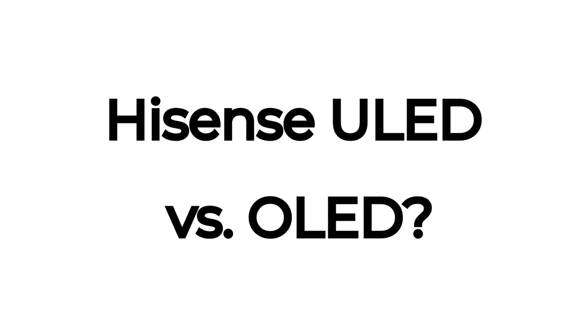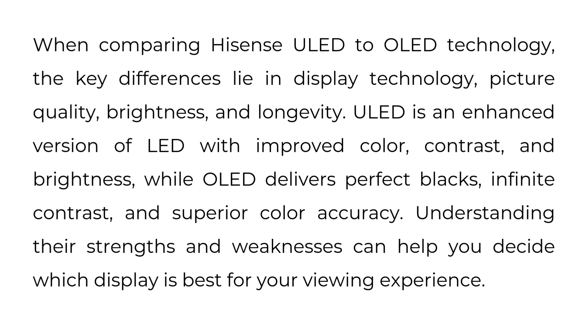Hisense ULED versus OLED. When comparing Hisense ULED to OLED technology, the key differences lie in display technology, picture quality, brightness, and longevity. ULED is an enhanced version of LED with improved color, contrast, and brightness, while OLED delivers perfect blacks, infinite contrast, and superior color accuracy. Understanding their strengths and weaknesses can help you decide which display is best for your viewing experience.